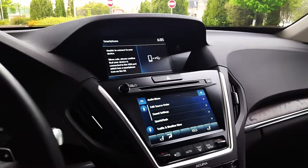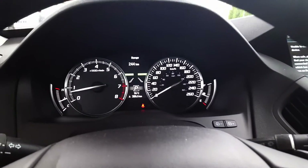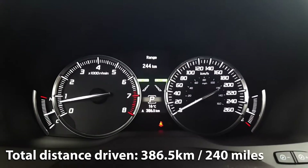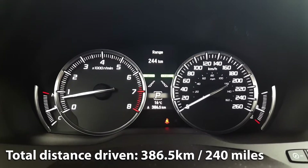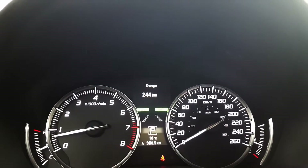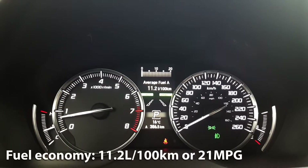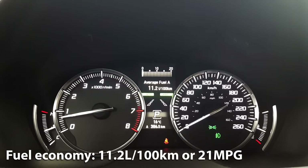We just spent a week testing the Acura MDX and we have some numbers to share with you. As you can see we're down to having less than a half tank of fuel, and so far we've driven a total of 386.5 kilometers. You'll also notice that our remaining fuel range is 244 kilometers, and our average fuel economy according to the vehicle is 11.2 liters per 100 kilometers.